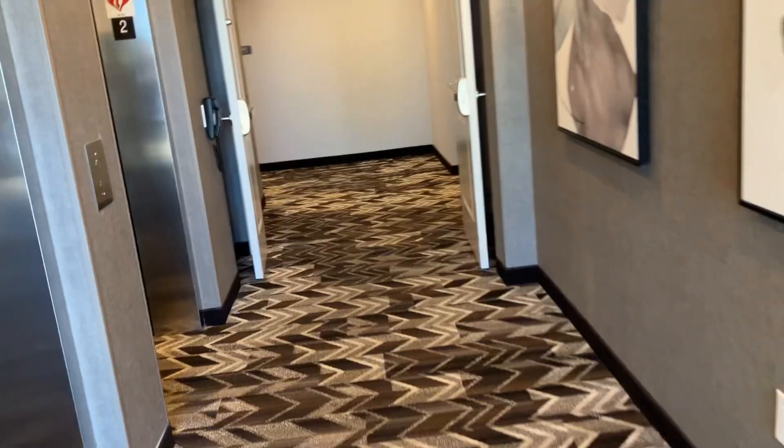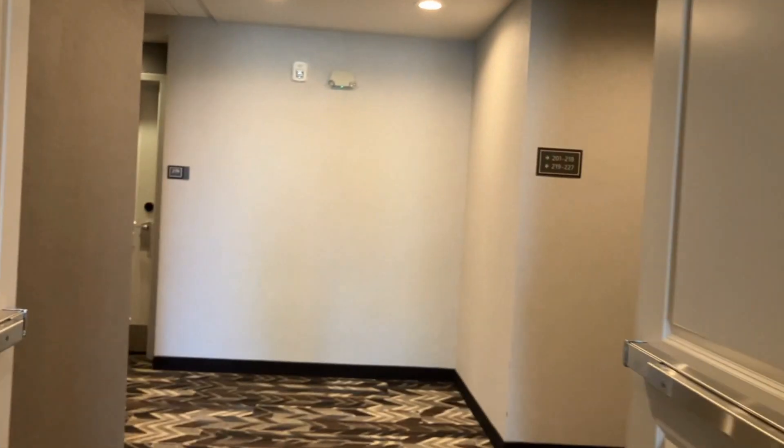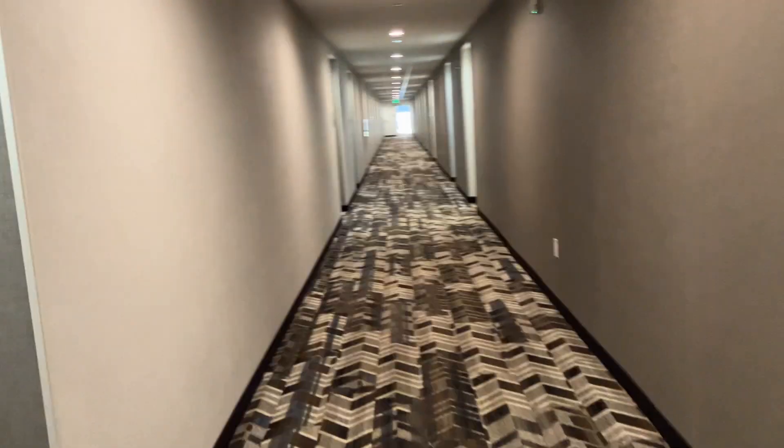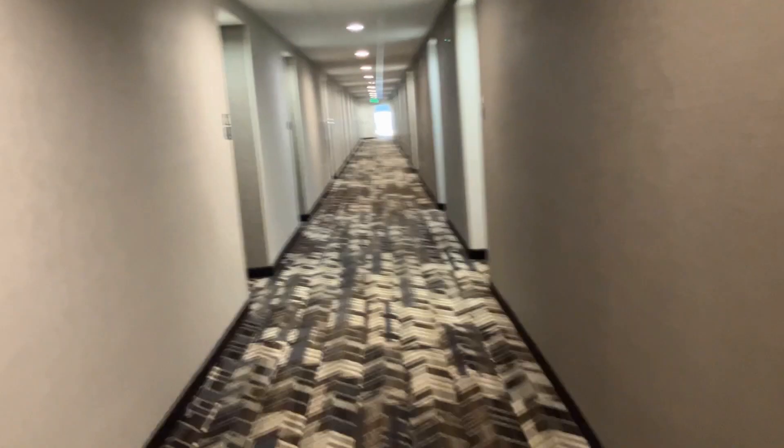And let's see if we can also get a view of the hotel hallway. Interesting, it kind of splits right here. Windows on both sides. This looks like a nice hotel.